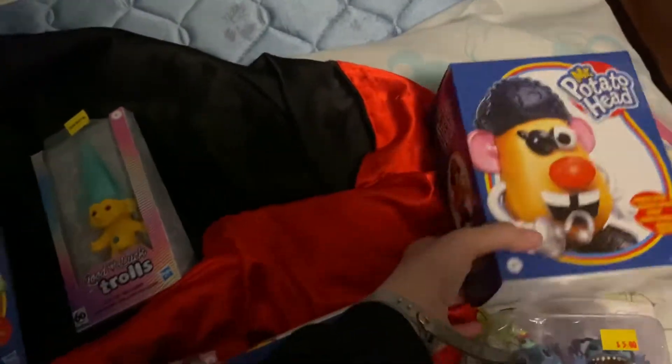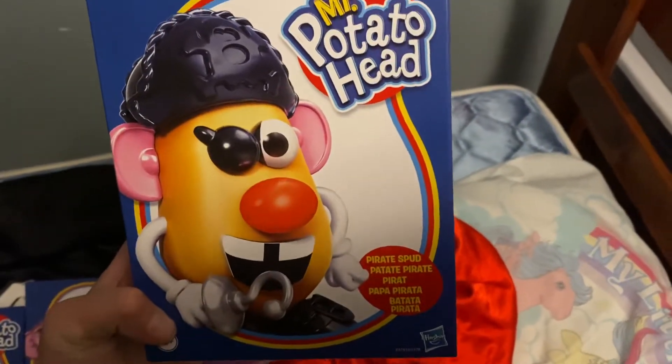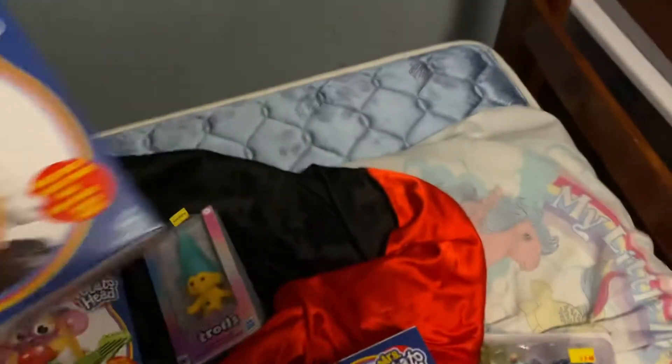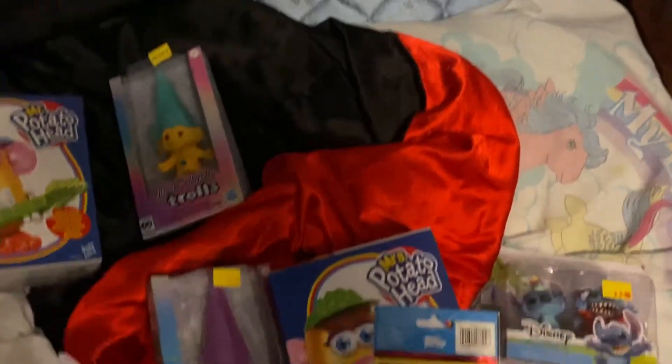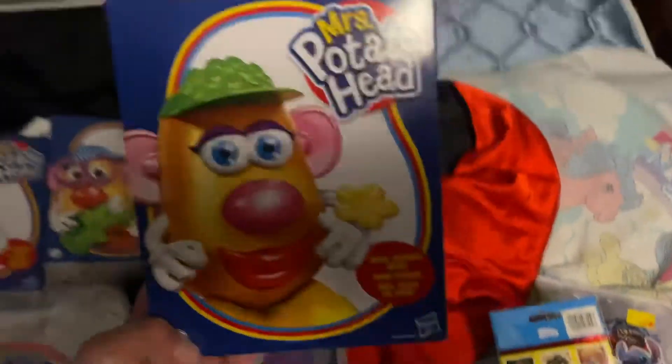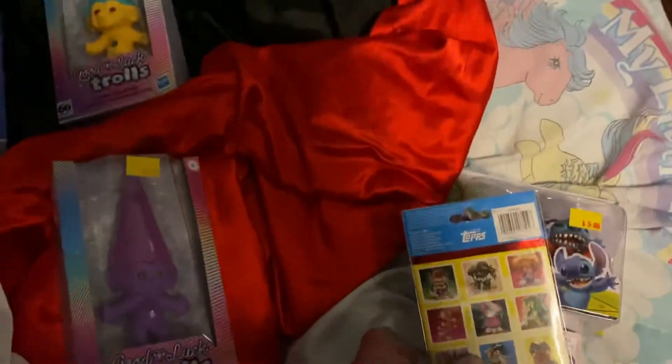This was over at — oh my gosh, where is this — Hamilton, I'm so bad with names. We got Mrs. Potato Head, because you know we can't forget her.